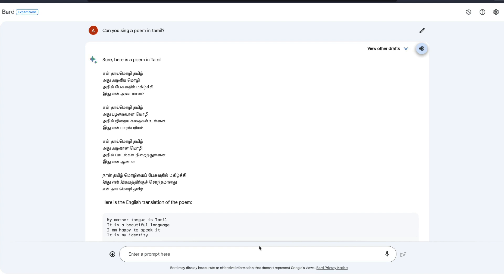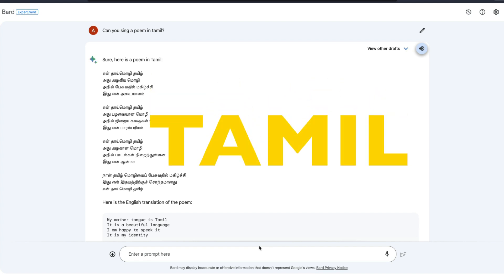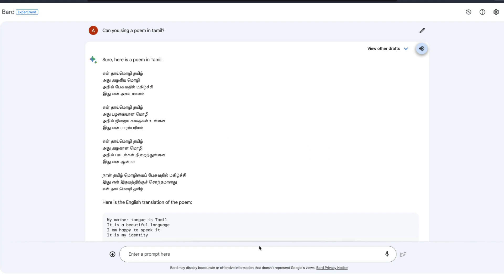It supports OCR, you can upload a file, and it has TTS (text-to-speech) — not just English, it works in a lot of languages including my language, Tamil. For example, I asked Google Bard to write or sing a poem for me in Tamil and this is what it has written — listen to it.